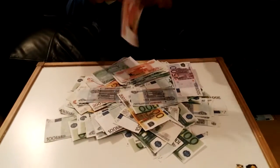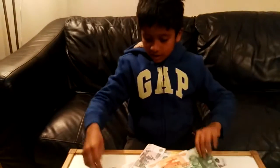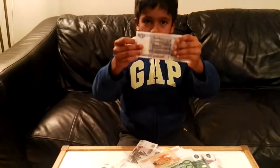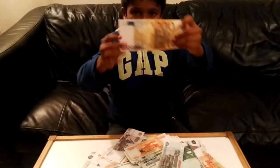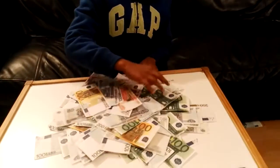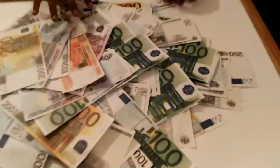This is 500 euro, this is 5000 euro, this is 100 euro, this is 50 Russian ruble, this is 200 euro, and so on.